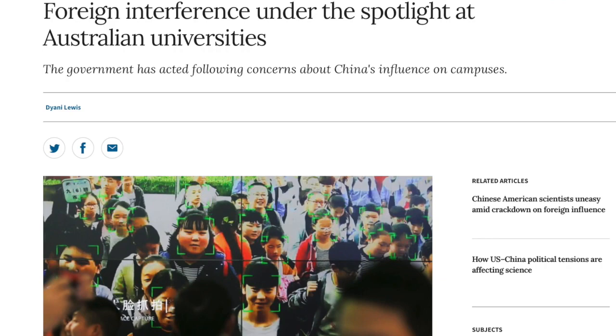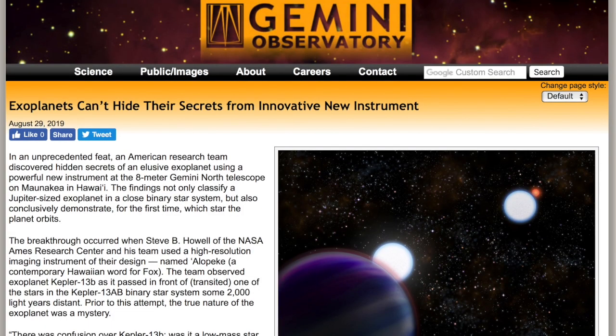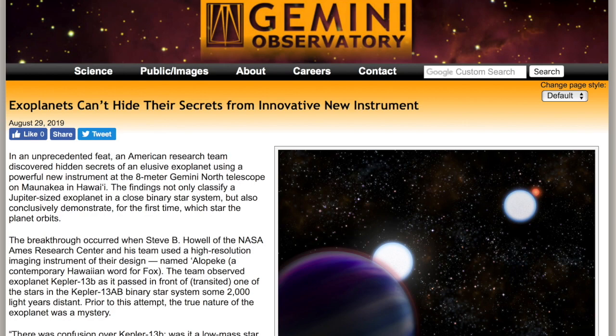Australia is looking harder into Chinese influence on campuses — from small-scale discourse to intellectual property theft and straight-up spying. It's a good article because this is ten times as rampant in the United States, especially the theft and the spying, and very few good articles exist on the topic in the west. Just read this one like it's happening everywhere.